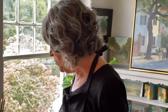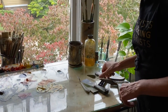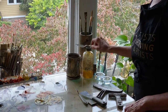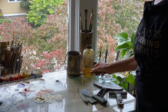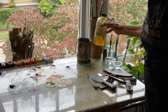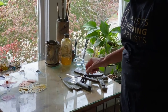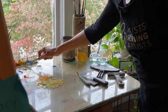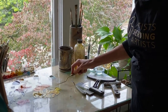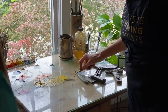I use oil paint, palette knives, brushes, and Gamsol, which is an odorless type of turpentine. Once in a while I'll use just a medium. And with the palette knives, I usually just — this is how I mix my paint with palette knives.